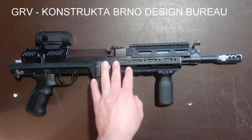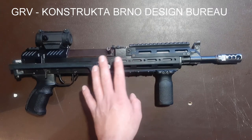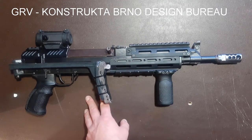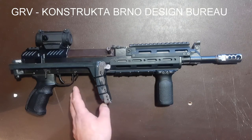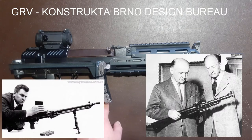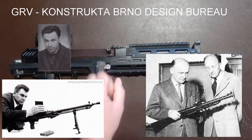If you are lucky enough to get your hands on some rare, rather prototype guns, they may bear a code GRV, which belongs to Konstrukta Brno — a firearms development center in Brno where many of our famous designers worked, like Václav Holek, the Koucky brothers, or Jiří Čermák, the father of our beloved VZ-58 rifle.